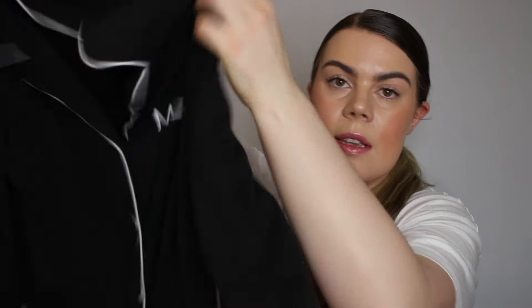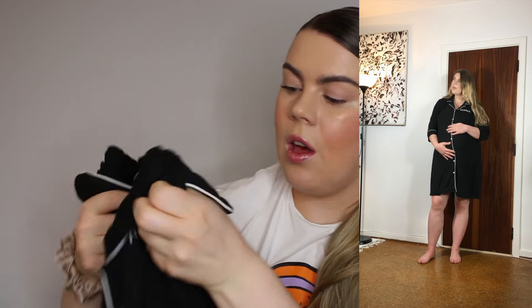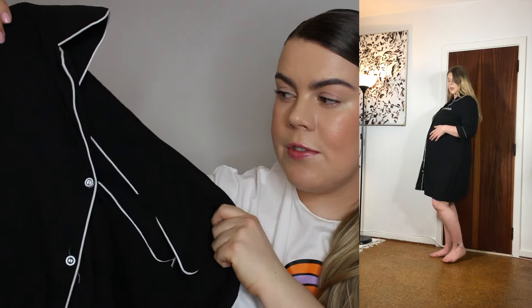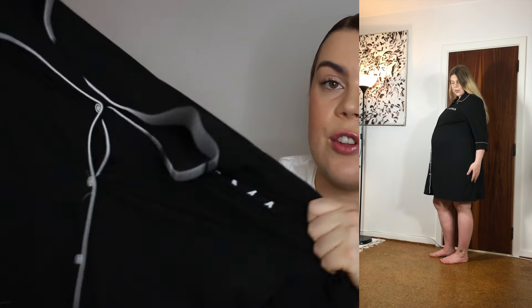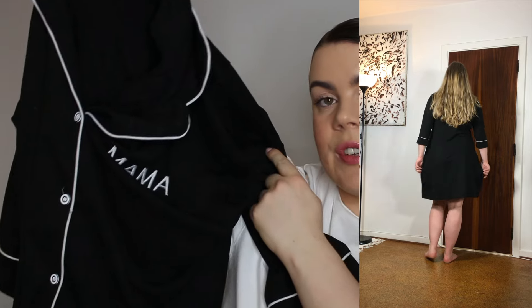Then I got this nightgown that says 'mama' on the front. I got it because it was kind of a two-in-one — I could use it while pregnant and then use it afterwards for nursing because it has buttons. Now I just use it as a big nightgown. The fabric is really soft and on the thicker side — not super thin. It does have stretch. I got it in XL and it fits true to size.